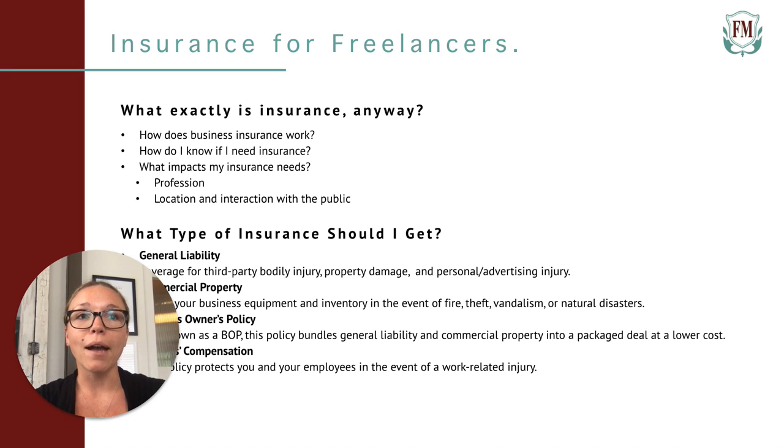So what impacts a freelancer's insurance needs? First, your profession — different industries face different risks. For example, a freelance photographer has a lot of equipment to deal with, so commercial property would be more impactful for someone with a lot of work gear compared to someone who has far less equipment, like a virtual assistant. A photographer's job is more physical than a virtual assistant's, so coverages like general liability and workers' compensation insurance may be more critical for the photographer.